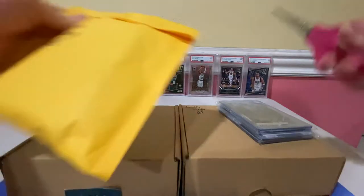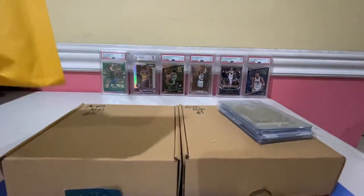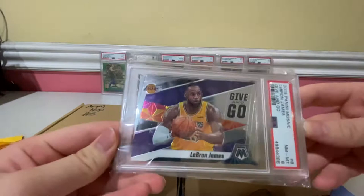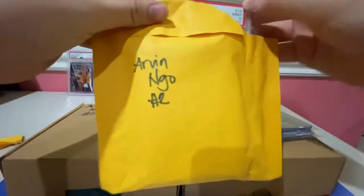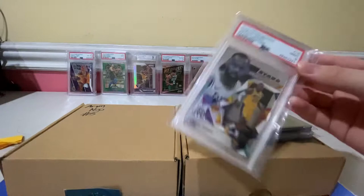First, we have the Lucky Nine Strike. These are two slabs that we got. The first slab we got is a LeBron James Give and Go, grade 8 — nice one. Our next slab is also another LeBron: the LeBron James Stair Masters, a 9 this time.